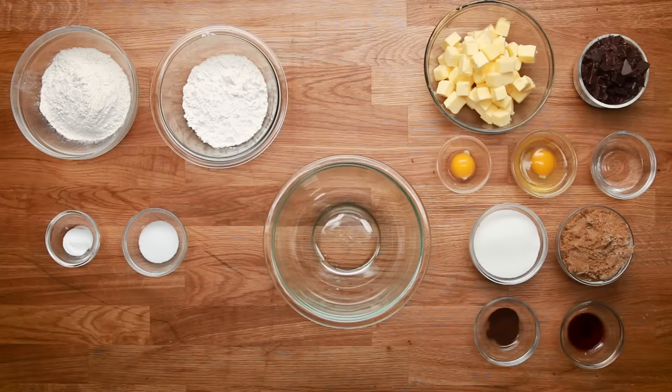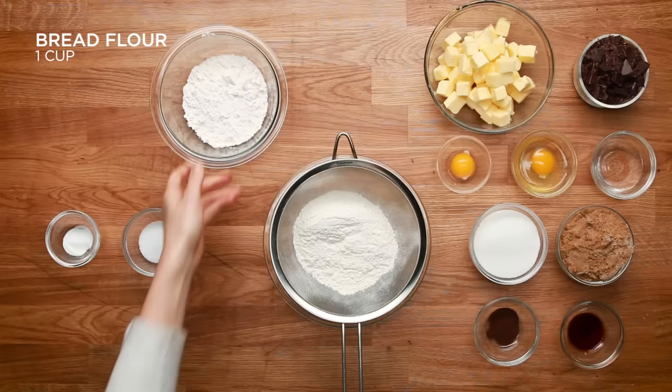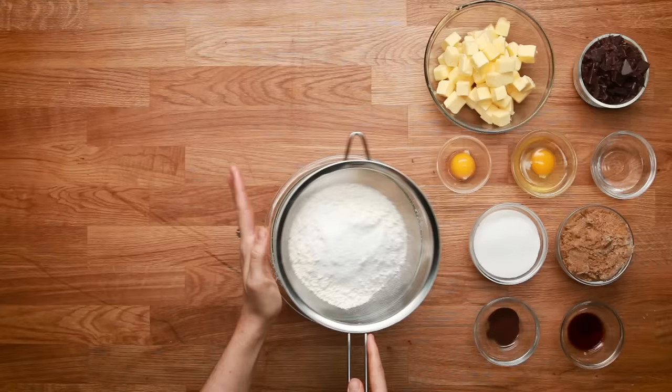After all that testing, we came up with our ultimate recipe. Here we go. We're gonna start by sifting out the flour — we're gonna do all-purpose and bread flour, plus salt and baking soda. We really liked the chew factor of the bread flour combined with all-purpose to give us the best of both worlds.